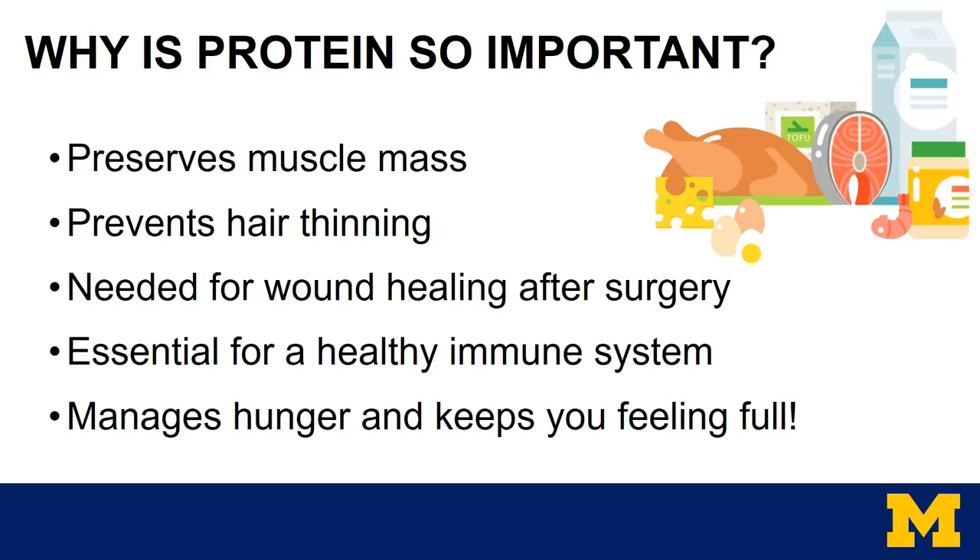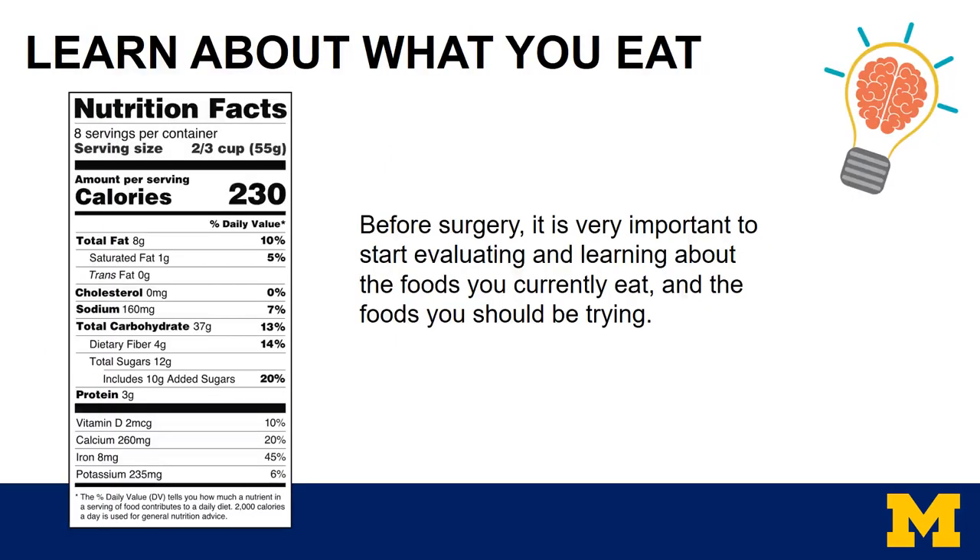One of the most important food groups is protein, and it's important for many reasons. Protein preserves muscle mass, prevents hair thinning, it's needed for wound healing after surgery, it's essential for a healthy immune system, and helps to manage hunger and keeps you feeling full. Before surgery, it's important to start evaluating and learning about the foods you currently eat and the foods you should be trying.